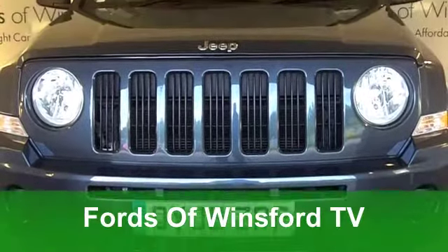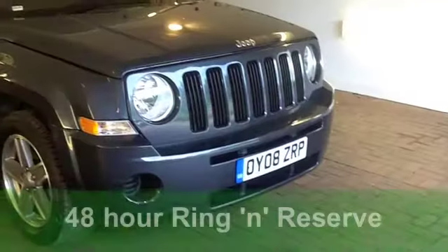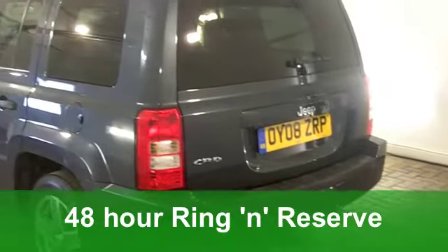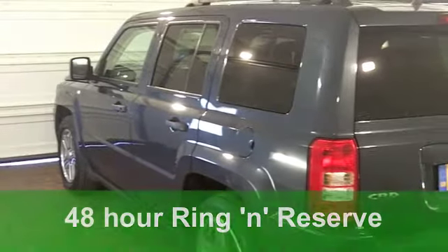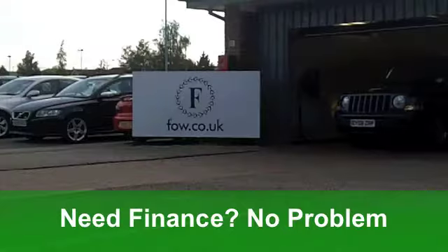Well, here we have a good-looking 4x4 that's equally as good off-road as it is on the school run. A Jeep Patriot short wheelbase from 2008, with the 2-litre diesel engine in Sports specification, finished in stunning metallic blue.